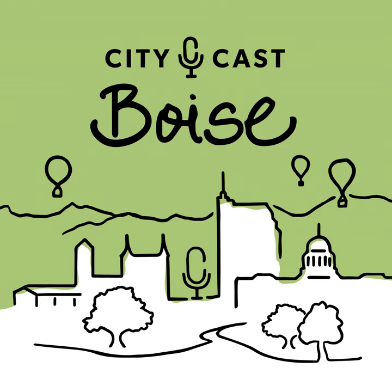Today on CityCast Boise, record high temperatures have really tested Treasure Valley gardens recently. It's been so bad that the U.S. Department of Agriculture is recommending changes to what we plant and when. Master Gardener Gretchen Anderson is here to tell us what these changes mean for your green thumb, plus she has fresh tips on what you should be planting right now. It's Thursday, April 4th. I'm Lindsay Van Allen, and this is what Boise's talking about.